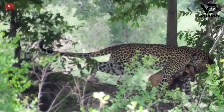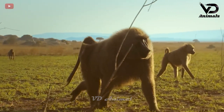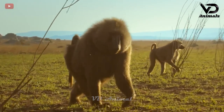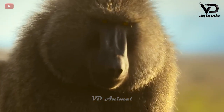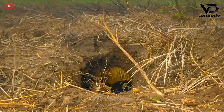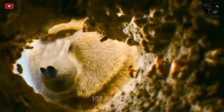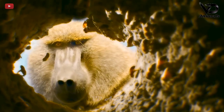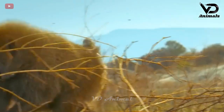The cruelty in the natural world of animals always wreaks havoc on life. Baboons are moving in the field looking for food. There are underground honey beehives that attract baboons, but immediately the baboons were attacked and chased away by the flying bees.